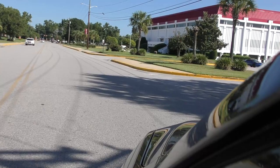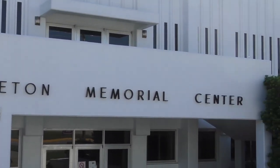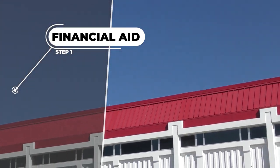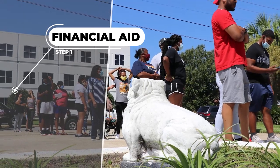Now that you are here on campus, stop by the Smith Hammond Middleton Memorial Center. Your first visit inside this building will be financial aid, where you can ensure you have completed all required steps dealing with your financial aid award and options, right before proceeding to student accounts.